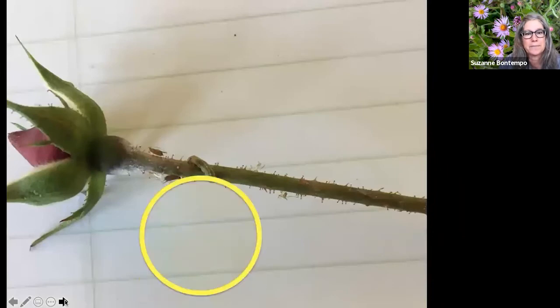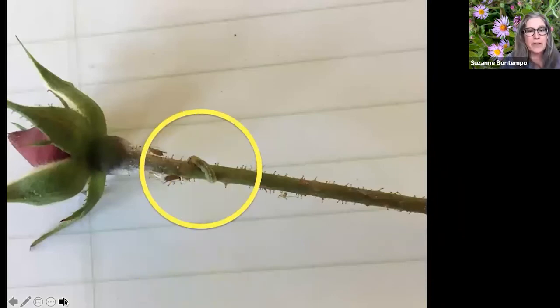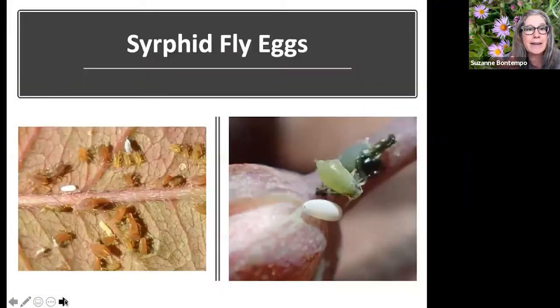These are the hoverfly eggs — super tiny, whitish-gray, like mini grains of rice, about a millimeter. Adults lay the eggs right next to aphids. The eggs hatch in a couple of days into larvae, and the whole life cycle is two to four weeks — very short.